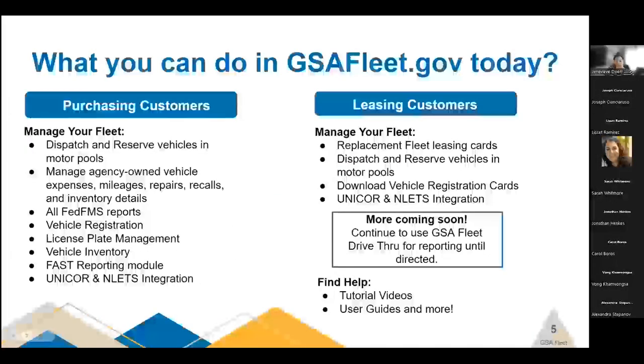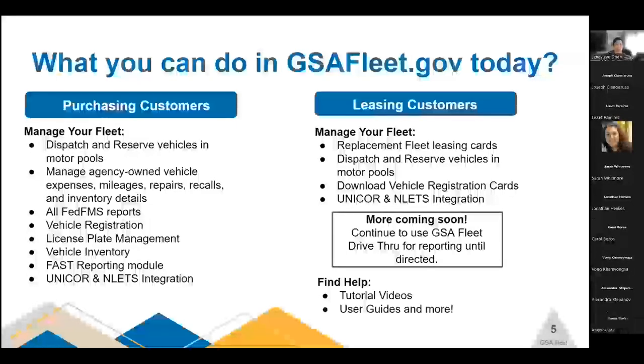Let's take a look at what we already have released in gsafleet.gov. There's a lot of different functionality available right now, but there is so much more to come. Two important items: a help page was launched with the last release, housing user guides and video tutorials. More videos and information will be released as more functionality is built. Also, there is limited functionality for leasing customers — if the item you require is not on this list, please continue to access GSA Fleet Drive-Thru for those needs until notified.